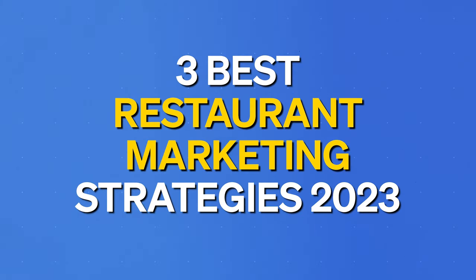In this video, we're going to cover the three best restaurant marketing strategies for 2023.